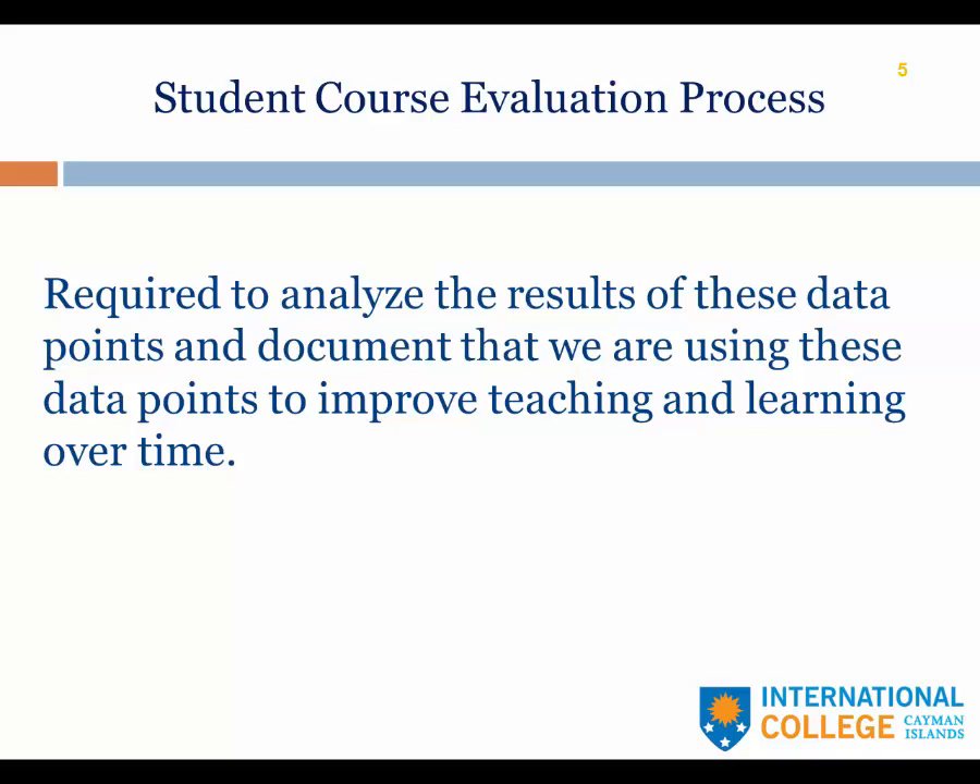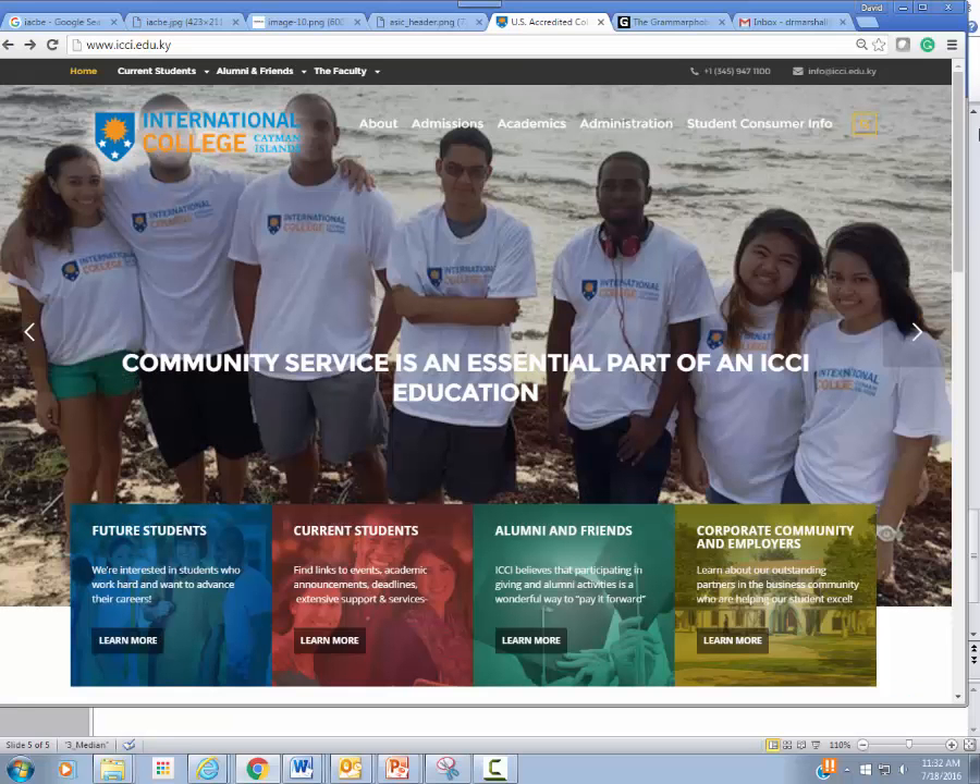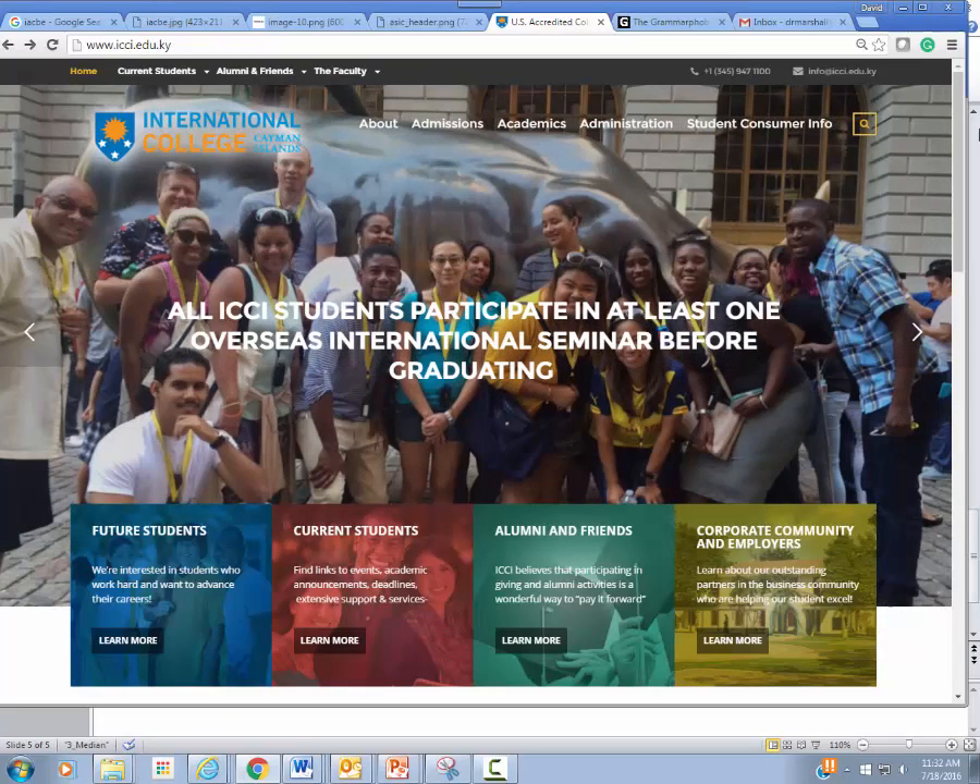It's not enough just to collect the responses. It's not enough to just share them. We also have to review them to make sure that we are using what students have told us in order to improve the teaching and learning process. If you attended ICCI in the spring quarter 2016, yesterday, Sunday, these results were emailed to you.